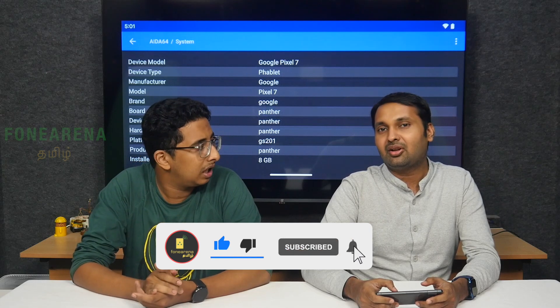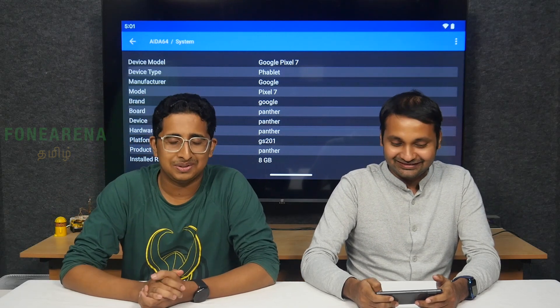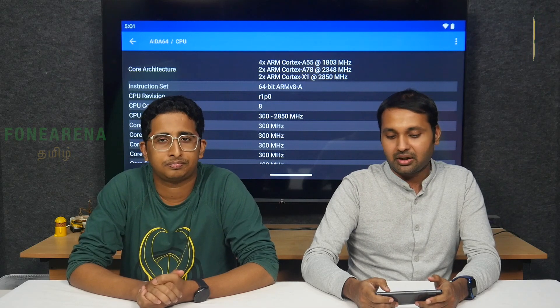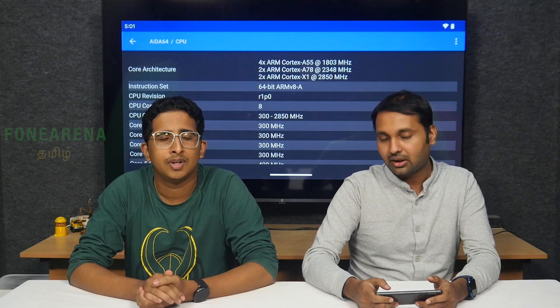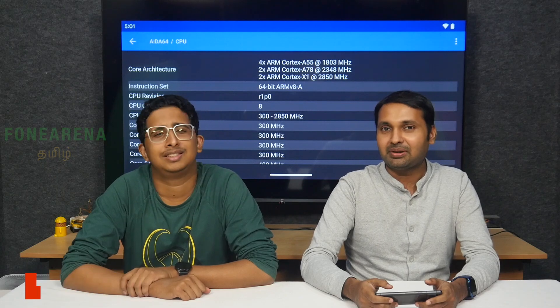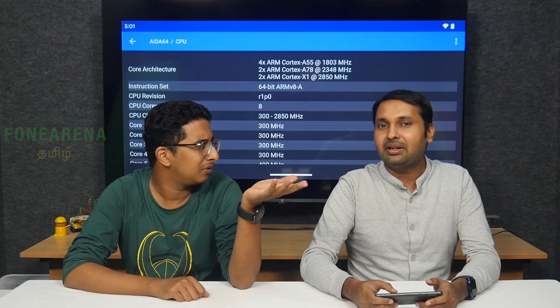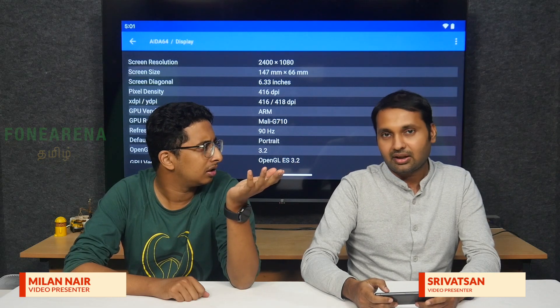The Pixel 7 Pro has the codename Cheetah and the Pixel 7 is Panther. The chipset features Cortex A78 and A55 cores. There's a Cortex X1 at 2.8GHz clock speed on 5nm, along with Cortex A710 cores and power-efficient cores. The fabrication is 5nm Samsung, focused on optimization.